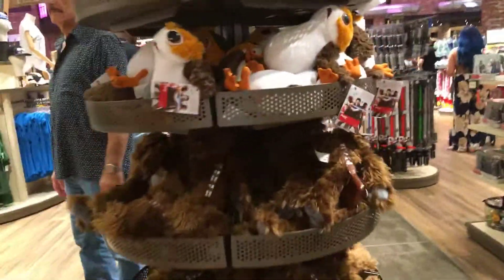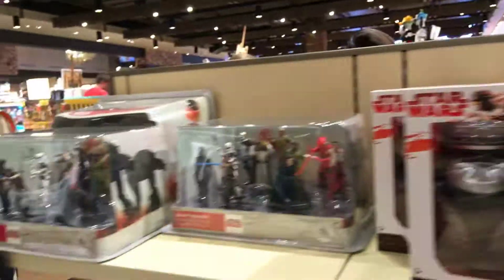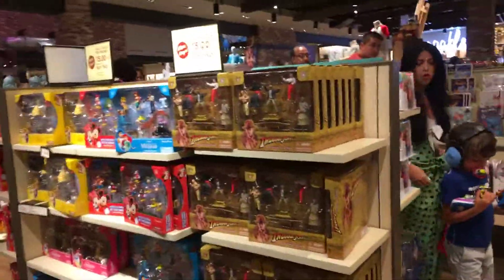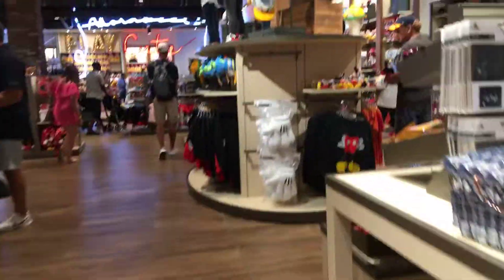There are plushies for Star Wars — the Porgs, Chewbacca. There's a BB-9 and various Star Wars toys. I think you'll probably be able to get all kinds of Star Wars stuff here at the end of the summer if any of you are looking for that.